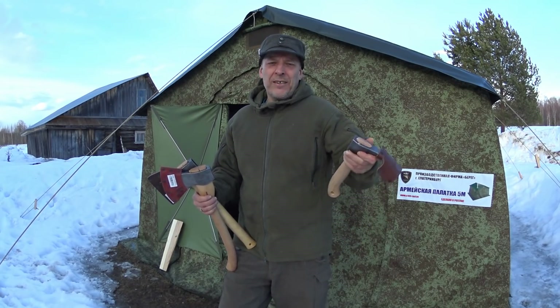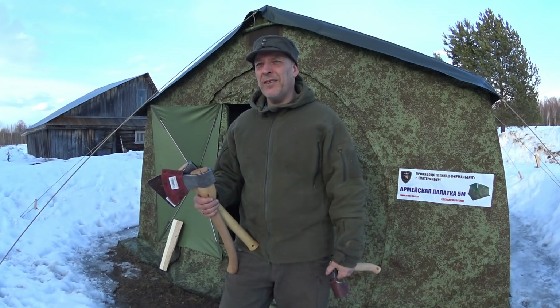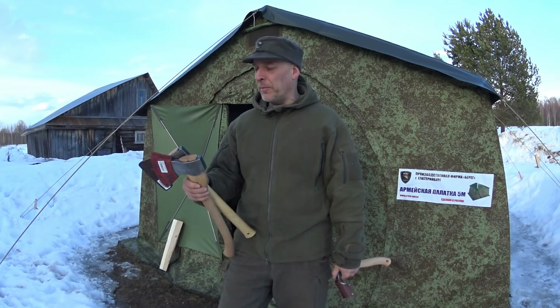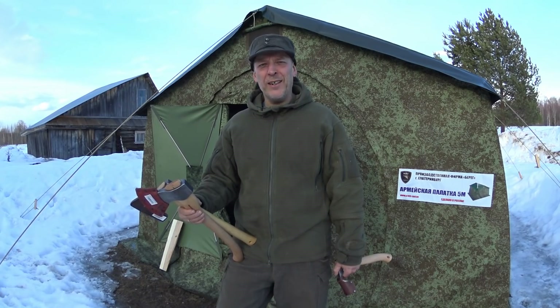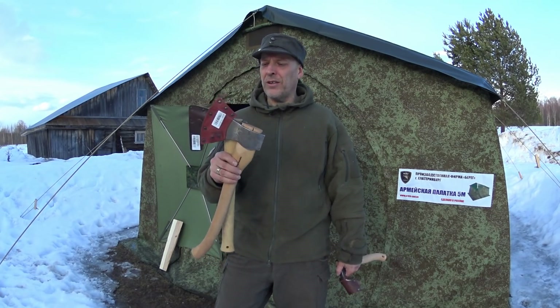Somehow Gransfors just got the name. Wetterlings is actually an older axe-maker and tool company than Gransfors, as far as I remember anyway. I'm gonna try these out here and see if I'm correct in my suspicions that these are anyway as good as a Wetterlings or Gransfors Bruks axe.